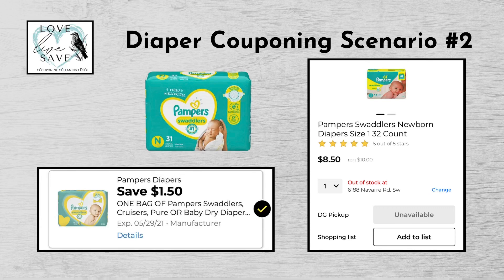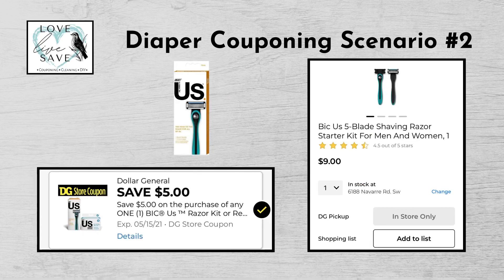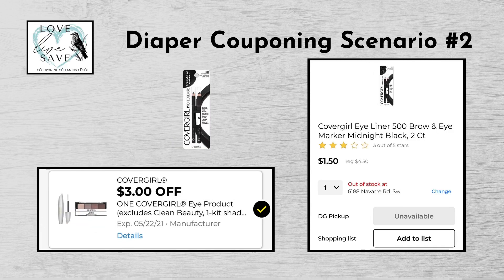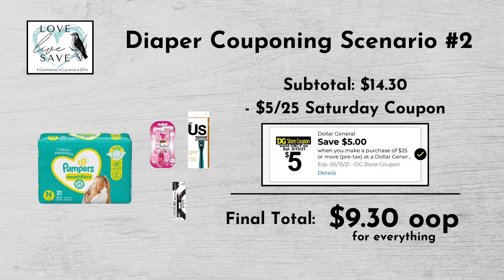For our second diaper deal, you could get one bag of Pampers diapers for $10 and clip the $1.50 off bag of Pampers digital coupon. Get one pack of Bic Soleil Razors for $3.30 and clip the $3 off Bic Razor digital coupon. Get one pack of Bic Us Razors for $9 and clip the $5 off Bic Us Razors digital coupon. And finally, get one pack of the CoverGirl Eye and Brow Pencil sets for $4.50 and clip the $3 off CoverGirl Eye Products digital coupon. Our total retail value comes to $26.80. When we subtract all coupons, our subtotal comes to $14.30 — minus that $5 off $25 Saturday digital coupon — bringing our final total to $9.30 plus tax out of pocket.